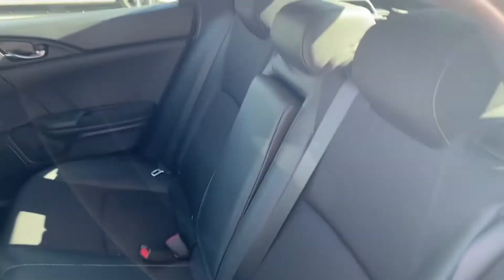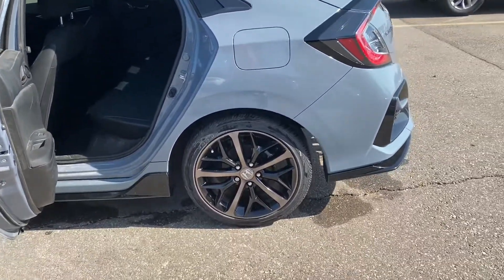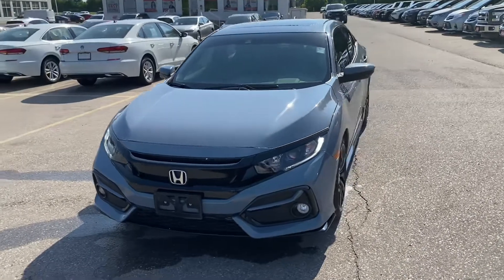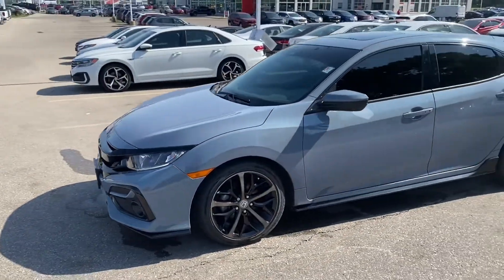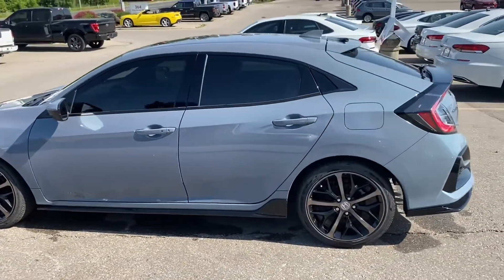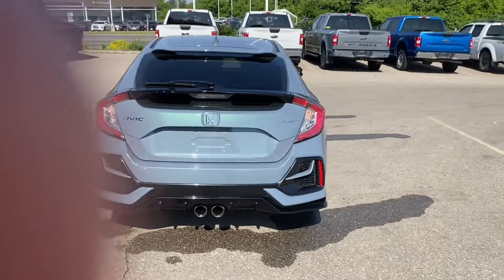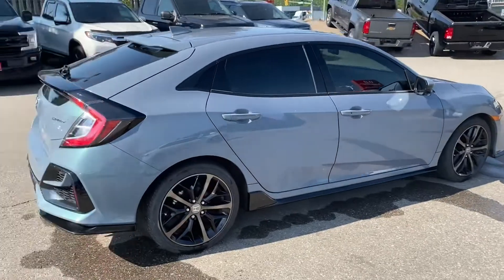Back seats — lots of room. And of course the beautiful sport rims. We have the additional skirt package, tinted windows, and an eyebrow. That stunning sonic gray.